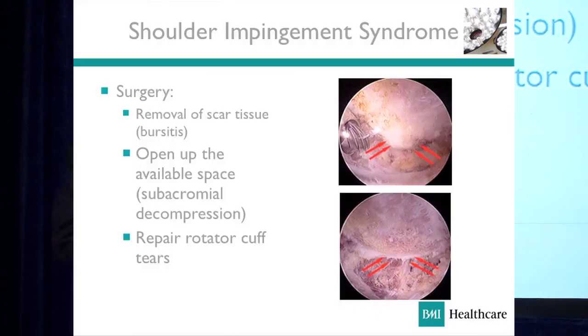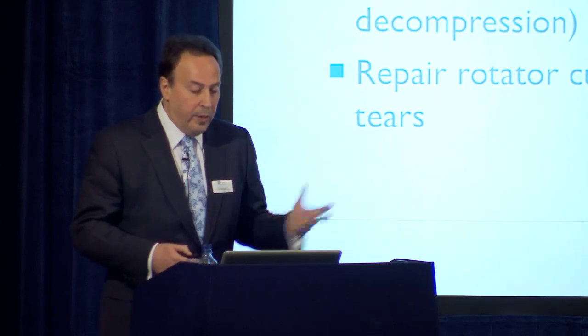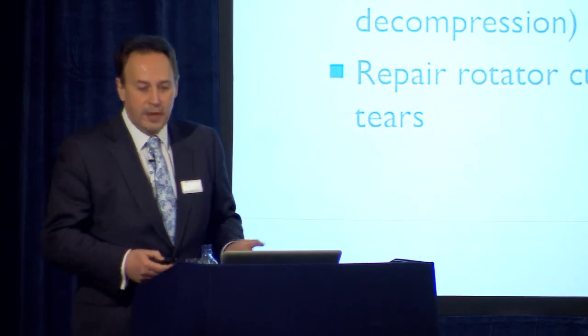What do you do in surgery? You can see the subacromial space — this is the area we are talking about. There is the pressure bump that we intend to remove and expand the space. So this is what a surgeon may do: he will remove the scar tissue, he will open the subacromial space, he will decompress, and if there are any tears of the rotator cuff tendons, he will repair them.